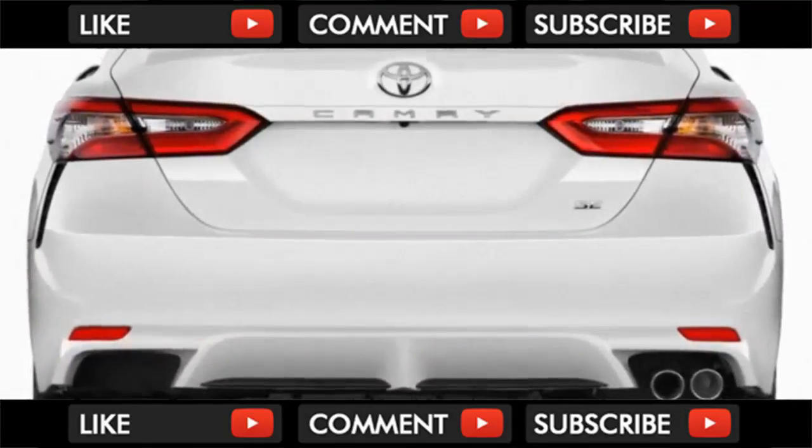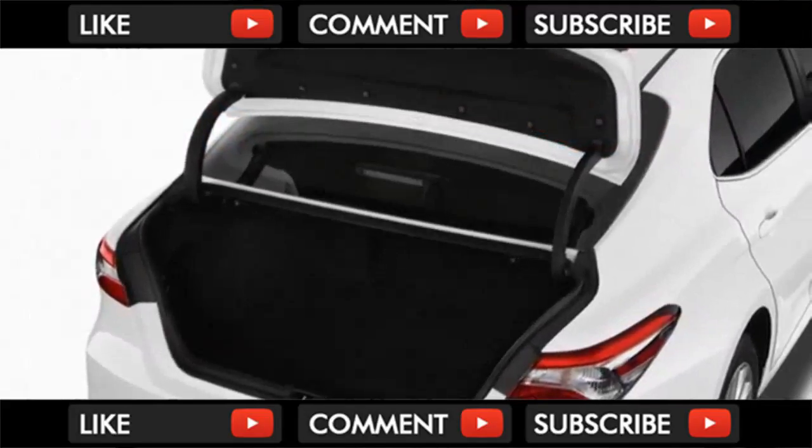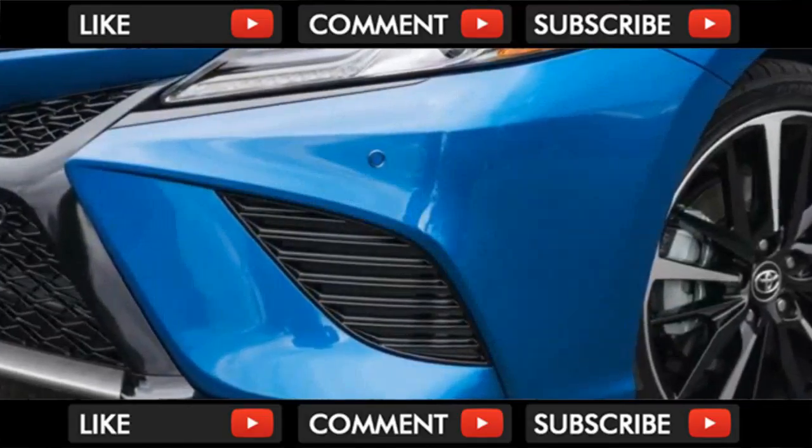Inside, the lower front seats have been entirely redesigned and a larger touch screen dominates the center of the dashboard. Toyota has used a mix of soft-touch materials and colors to give even lower-end models a more premium impression.